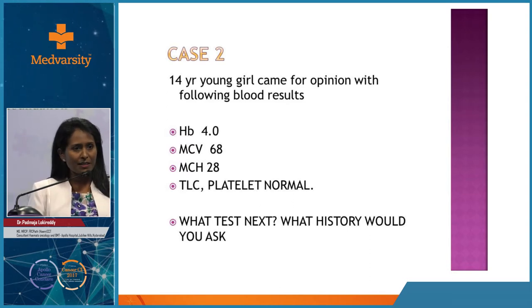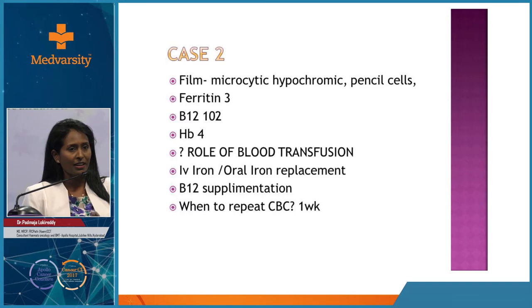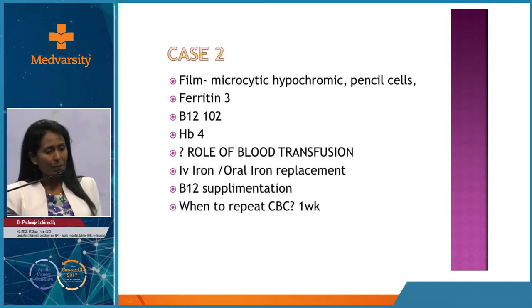For macrocytic anemia, in general practice I don't routinely use the reticulocyte production index. When a patient presents with high MCV on CBC, first check for a history of alcohol and medications like methotrexate or disease-modifying agents. Determine if it is pancytopenia or single cytopenia. Check B12 and folate. Examine for lymph nodes. If all of this is done, proceed with bone marrow and further investigations to look for the underlying conditions.